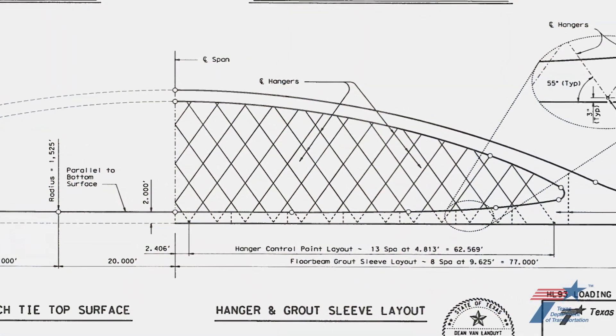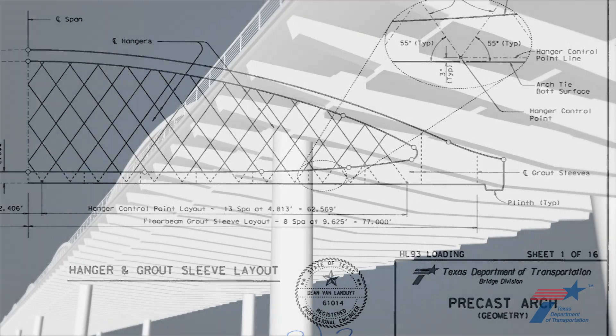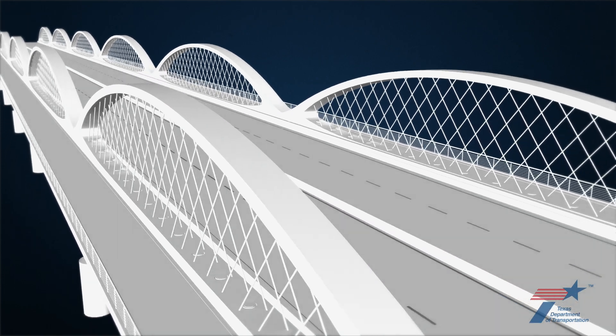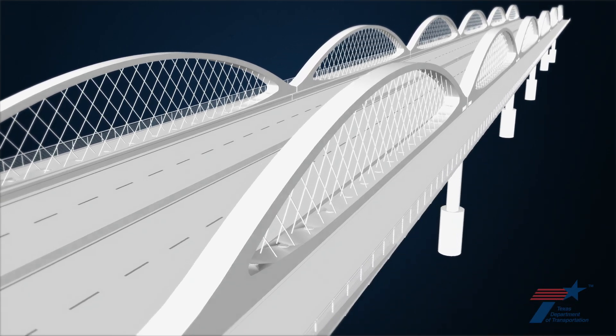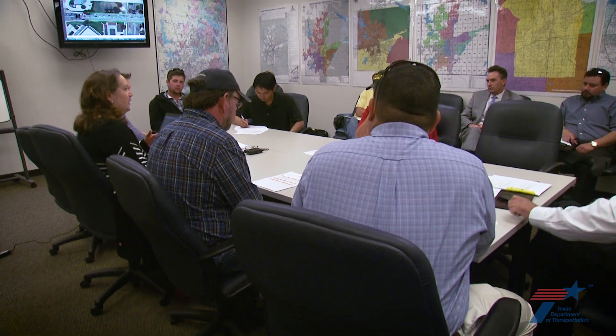Pre-casting and hauling these complex arches—which are about twice as long as and ten times heavier than a typical bridge girder—has never been attempted. Add to that the structure's overall one-of-a-kind design plus a fast-paced construction schedule, and it's evident there will be many challenges. This project is on such a fast track.